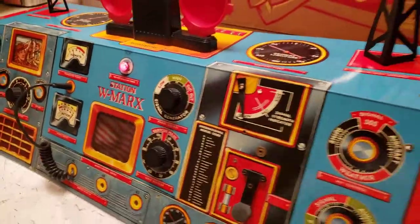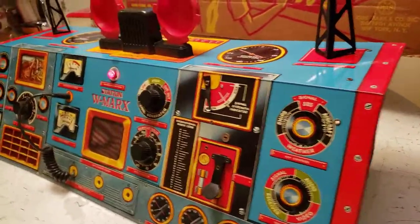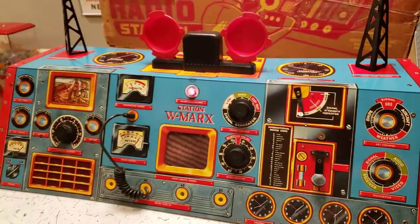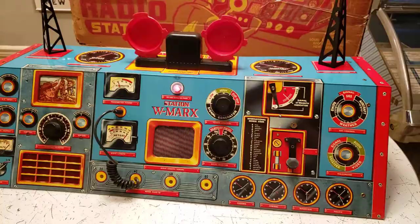It's like brand new. Seriously, there's nowhere whatsoever — I believe this has been in a box its entire life. From 1955, the Marks TV and radio station. It's nice and beautiful.